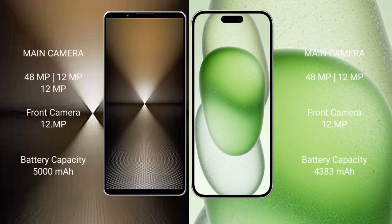Sony Xperia 1 Mark 6 features a triple rear camera setup: 48MP, 12MP, and 12MP. iPhone 15 Plus features a dual rear camera setup: 48MP and 12MP.